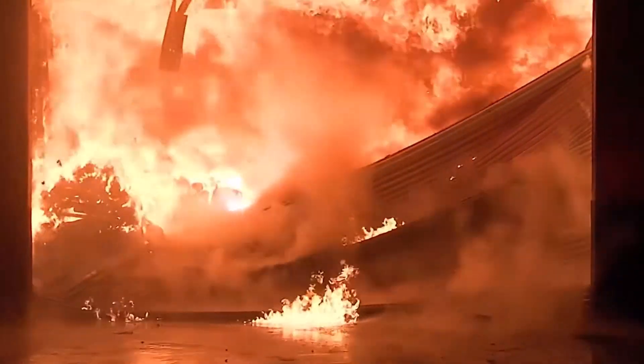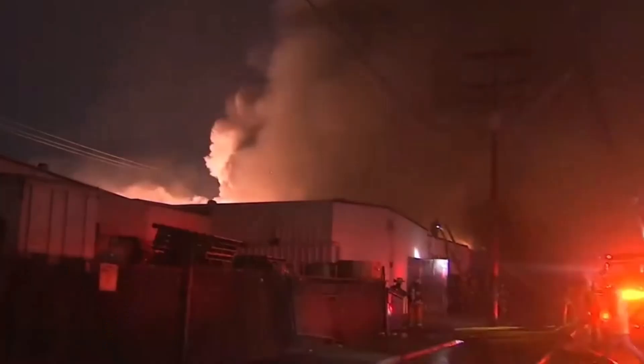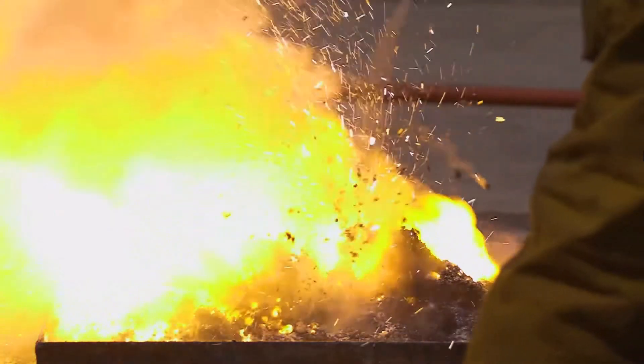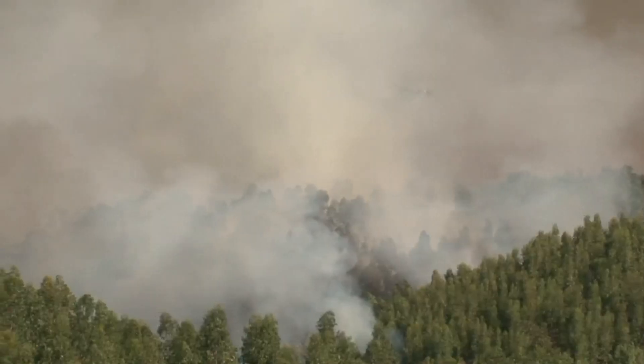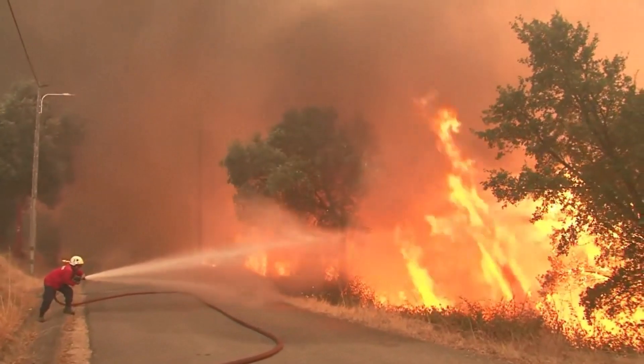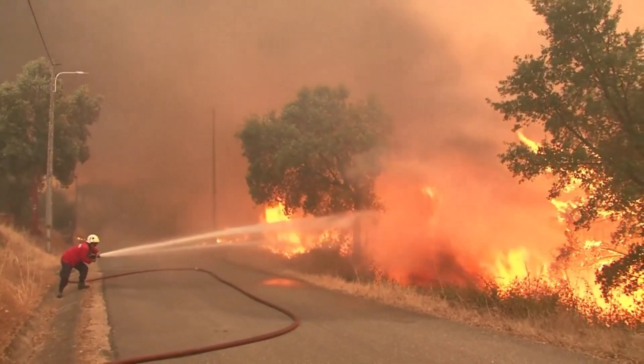While water is an effective extinguishing agent, there are cases where using water is not advisable, such as in metal fires, where it can decompose and generate explosive hydrogen gas. It is essential to consider that in wildfires, water is not used to extinguish the fire but rather to slow its progression.